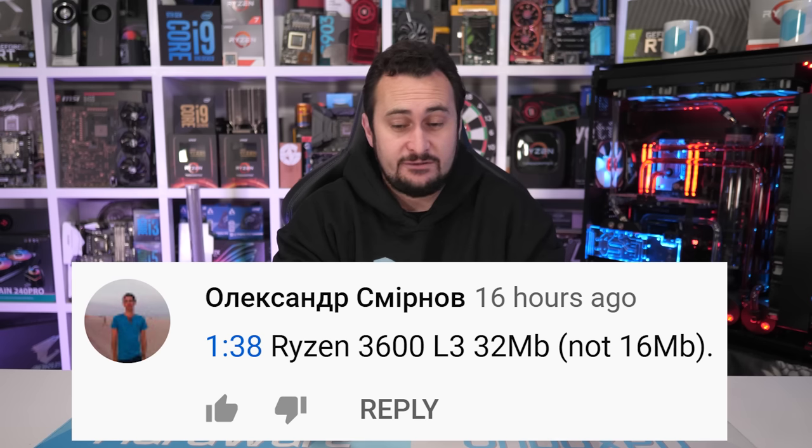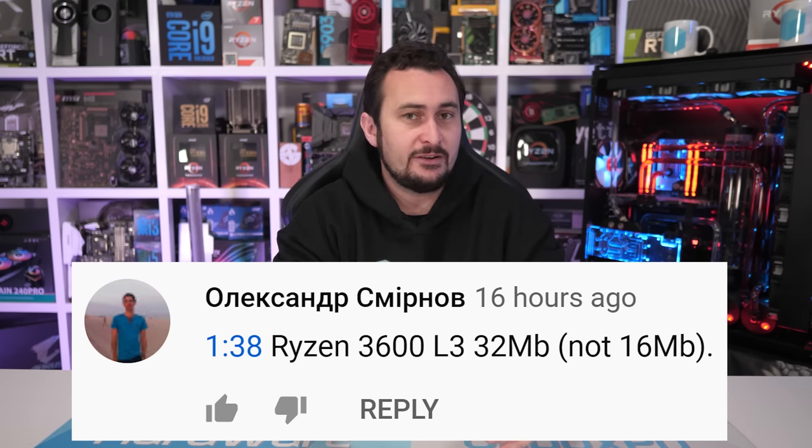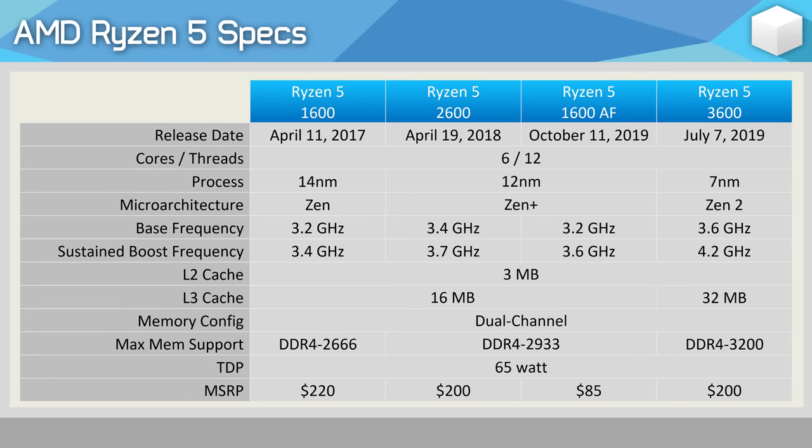A quick correction for a mistake I made in that video, pointed out by a few of you: when creating the table comparing the Ryzen 5 1600, 1600 AF, 2600, and 3600, I merged the cells together for the L3 cache. That table incorrectly stated the 3600 had 16 megabytes of L3 cache when it really has 32 megabytes. A small error, but still very annoying — apologies for that, and I'll be showing the correct table now.